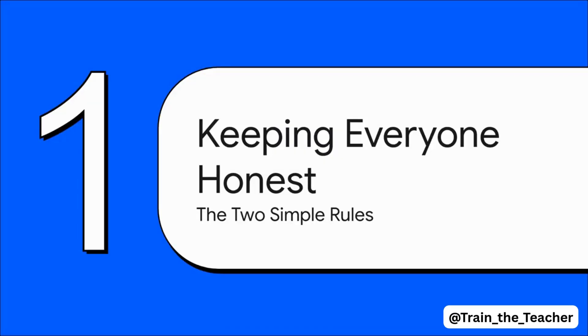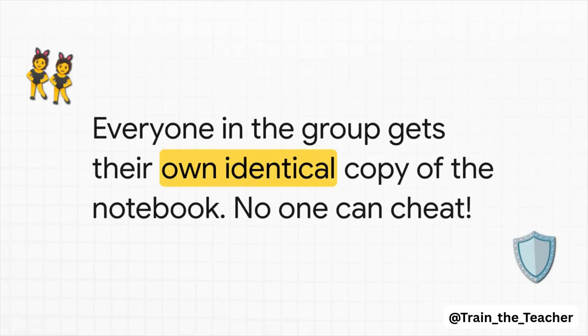So how does a notebook stop people from cheating? It all boils down to two super simple but really powerful rules. Rule number one — this is the first bit of magic: it's not just one notebook. Everyone in the group gets their very own identical copy. If you try to cheat — say you secretly scribble something out in your copy — it's not going to work. Because everyone else's notebook still has the real story. They'd all look at yours and go, 'Wait a minute, that's not right.' You'd be caught instantly. It's honesty through transparency.